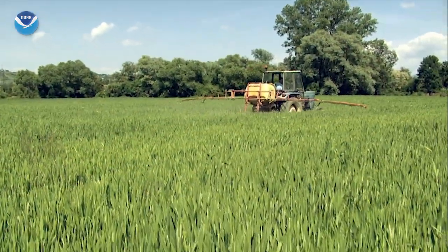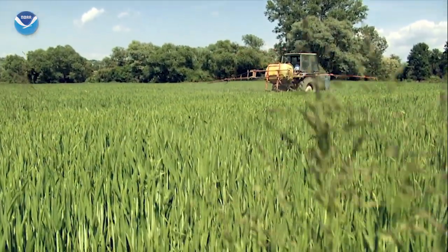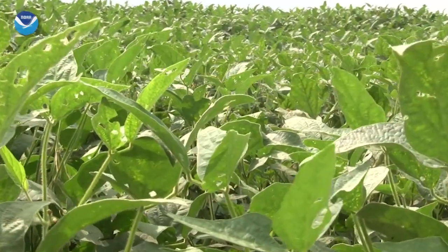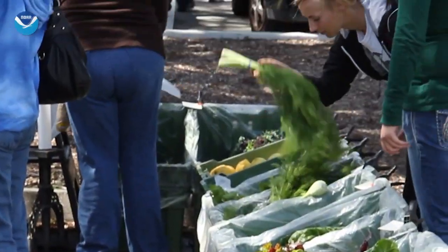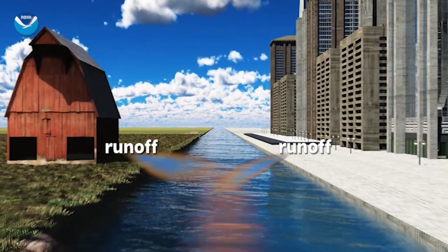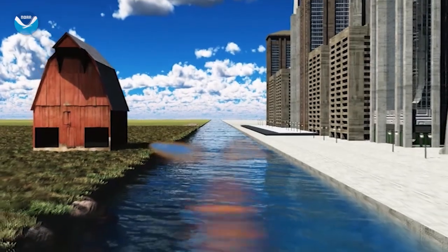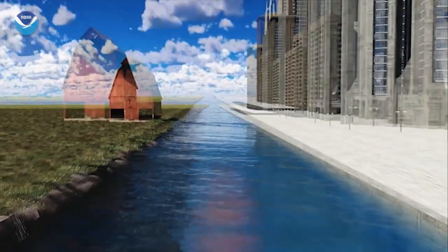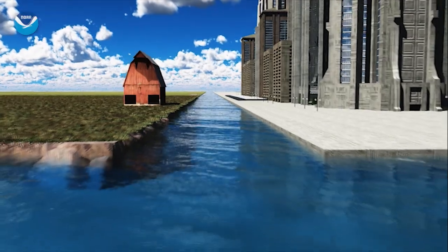This Dead Zone begins innocently enough. Farmers use fertilizers and manure to increase the output of their crops so that we can have more food on our tables and more food to sell to the rest of the world. But it's this excess agricultural nutrient pollution combined with urban runoff and wastewater that brings excessive amounts of nutrients into waterways that feed the Mississippi River.